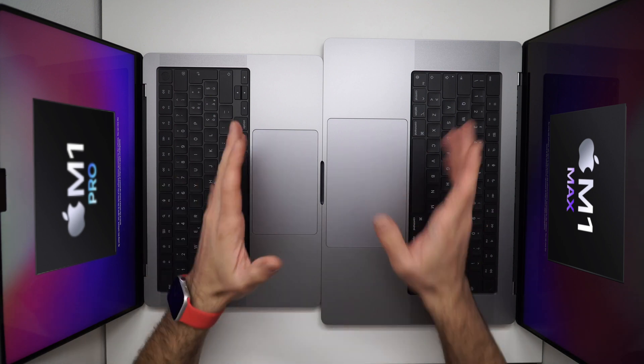I chip M1 Pro e M1 Max hanno anche due efficiency core che eseguono le operazioni quotidiane meno impegnative, così i performance core possono gestire i carichi di lavoro più pesanti. E poi c'è la modalità ad alta potenza: macOS Monterey porta sui modelli da 16 con i chip M1 Max la modalità alta potenza, che se abilitata in preferenze di sistema garantisce performance eccezionali.